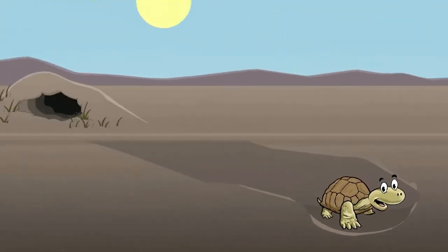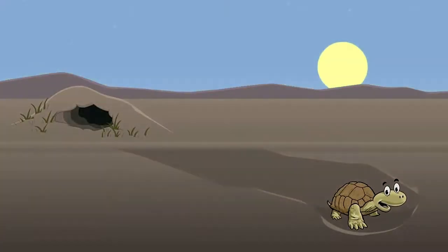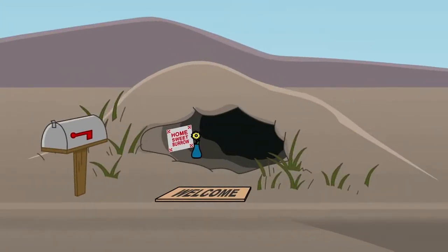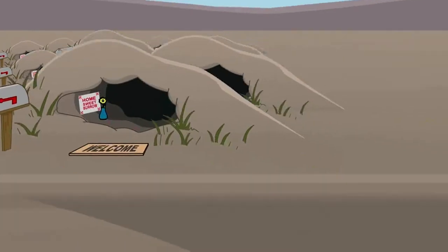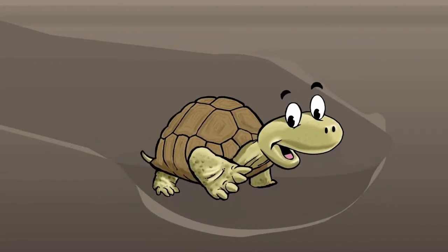If you've never seen a desert tortoise in the wild, it may be because they spend more than 95% of their lives in their burrows. A desert tortoise will use multiple burrows throughout its lifetime, and may use as many as 12 burrows in a single year. Desert tortoises use their strong legs and nails to dig burrows.